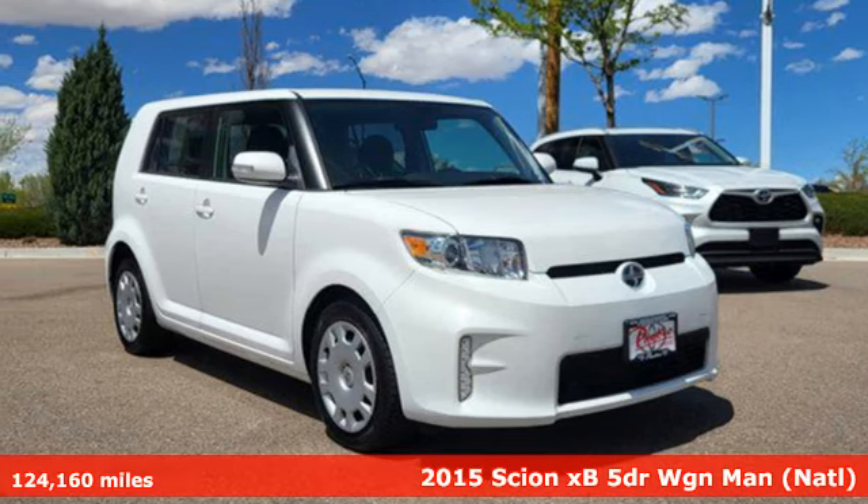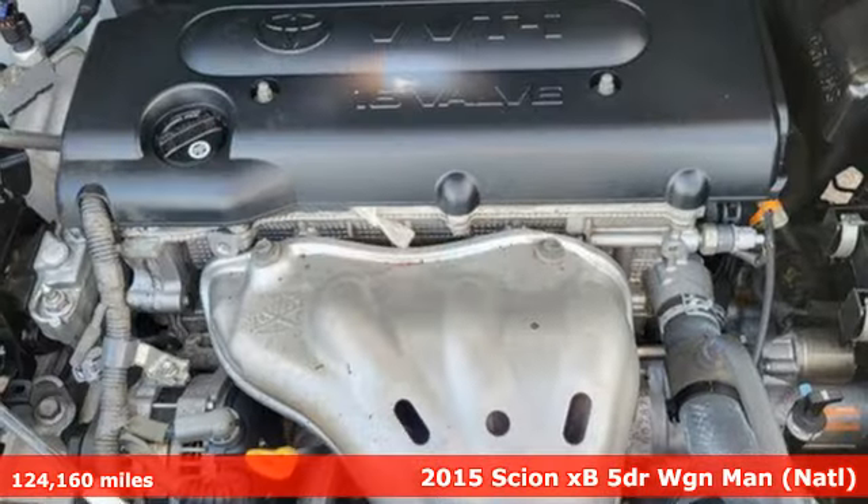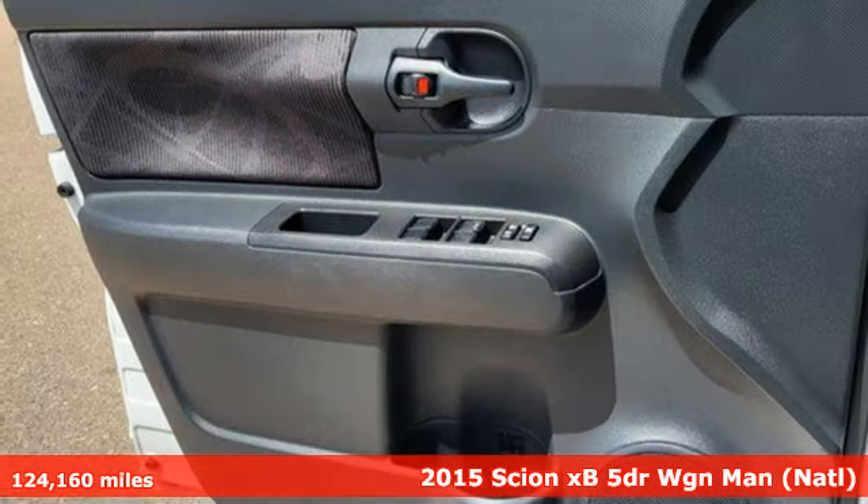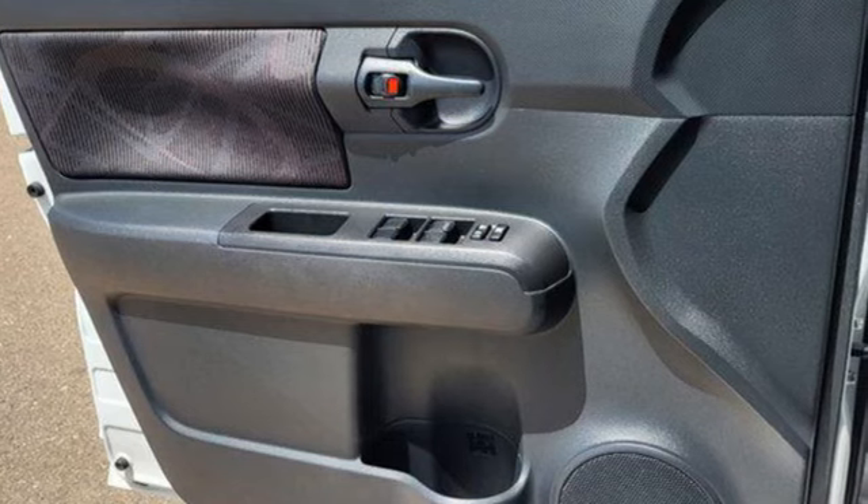Here's a 2015 Scion XB. Distinctive style, spacious interior, and convenient features make this Scion a must-have. It boasts an impressive list of features like these.